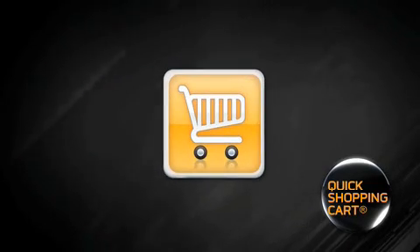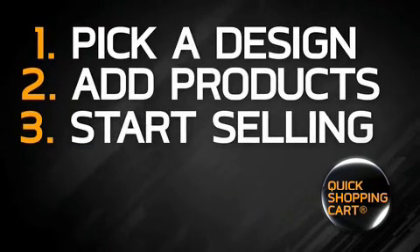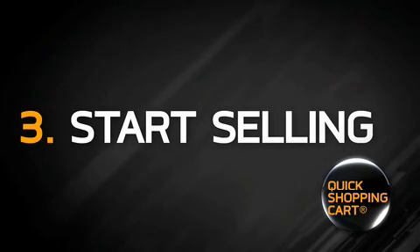Launching your new online store with Quick Shopping Cart is as easy as 1, 2, 3. First, pick a design. Second, add your products. Third, start selling.